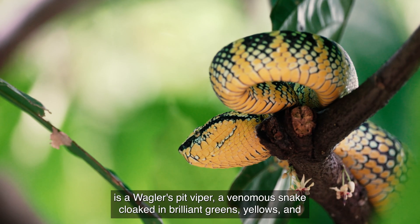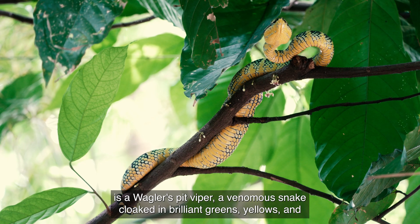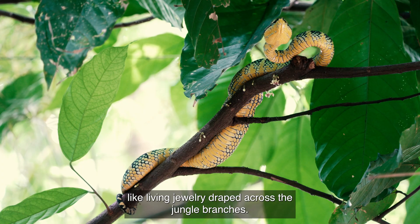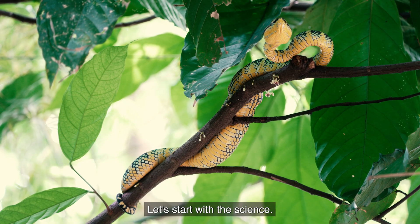This is a Waggler's pit viper — a venomous snake cloaking brilliant greens, yellows, and blacks, like living jewelry draped across the jungle branches. Let's start with the science.